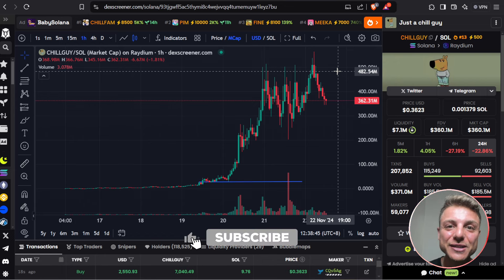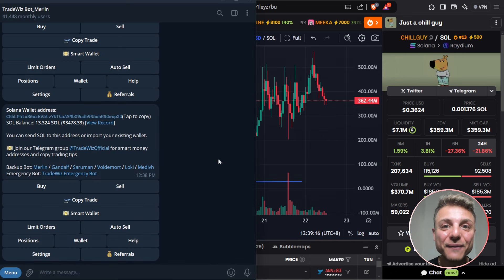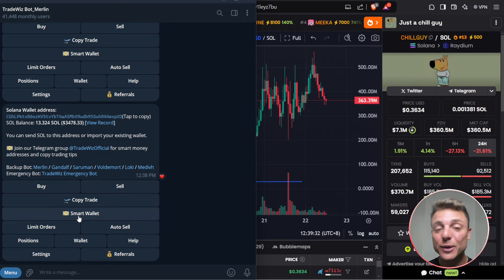If you enjoy today's video, make sure to smash the like and subscribe as it supports the channel. When I trade meme coins, I use the fastest Telegram trading bot, TradeWiz — I'll leave the link in the video description. You'll get a massive 10% off all your meme coin trading fees. They have access to copy trading and a smart wallet feature, which is completely free.